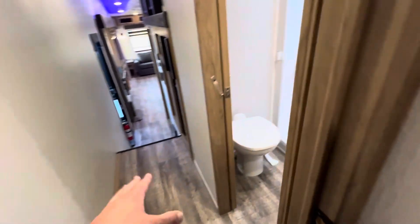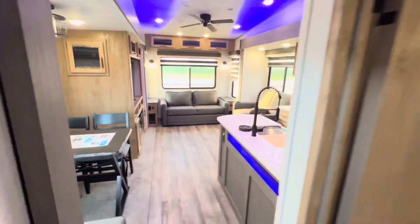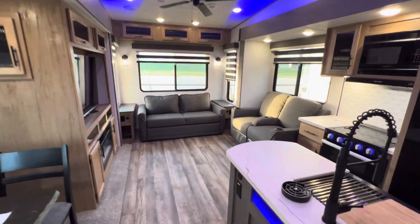And then here we have the bathroom — great size, plenty of room to change, with an oversized shower as well and a skylight for additional headroom. We have this one in stock in Sealy. I'd love to earn your business — if you have any questions, let me know at 979-413-9554. Thanks again!